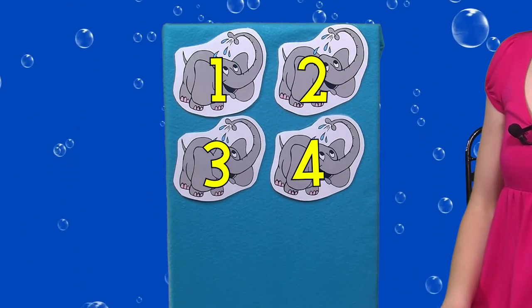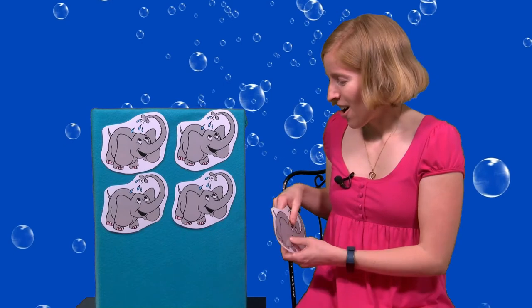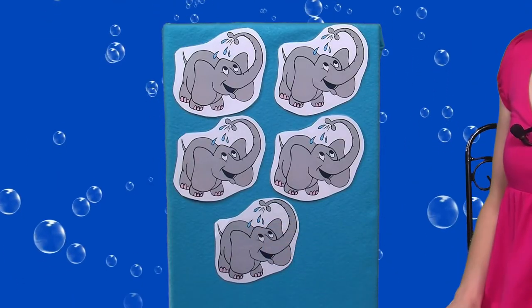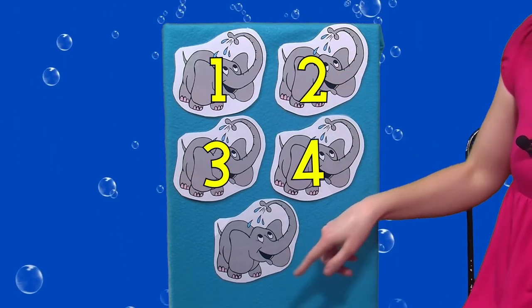Four elephants in the bathtub going for a swim. Knock knock. Splash splash. Come on in. We had four — here comes one more. Now how many elephants do we have? One, two, three, four, five elephants in the bathtub.